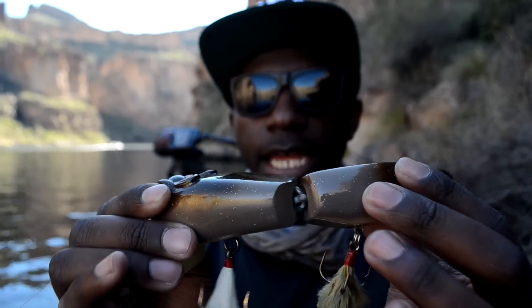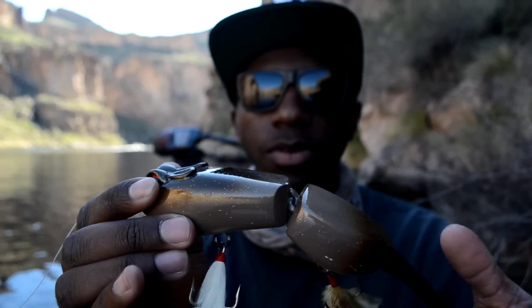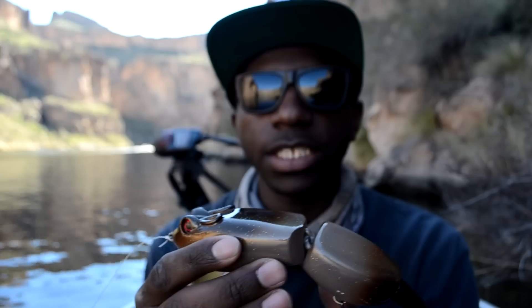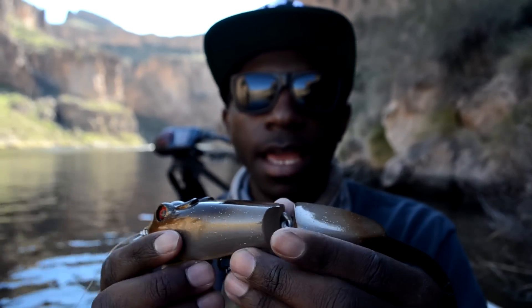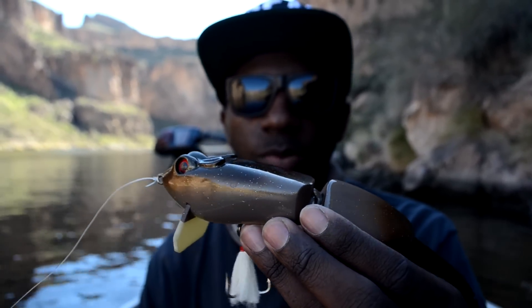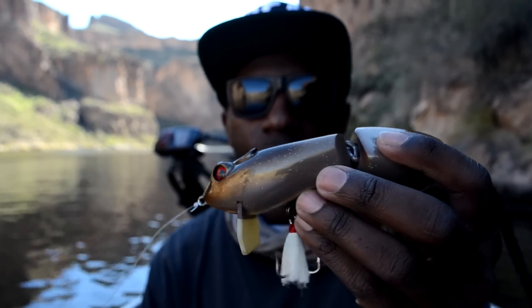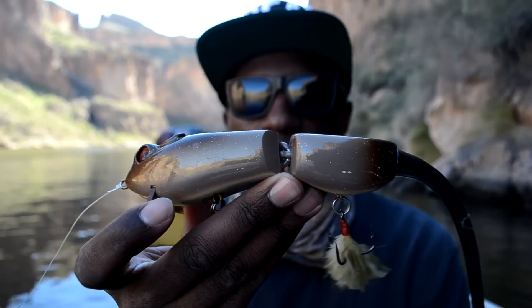It's a really sick bait — it's really loud with a loud knock. I like to work my rats with twitches. I'm going to show you guys a quick swim video here in a second and kind of show you how I retrieve my rat baits. Rat baits are an awesome way to get some cool-looking topwater blows. I'll probably get some nice b-roll of it.